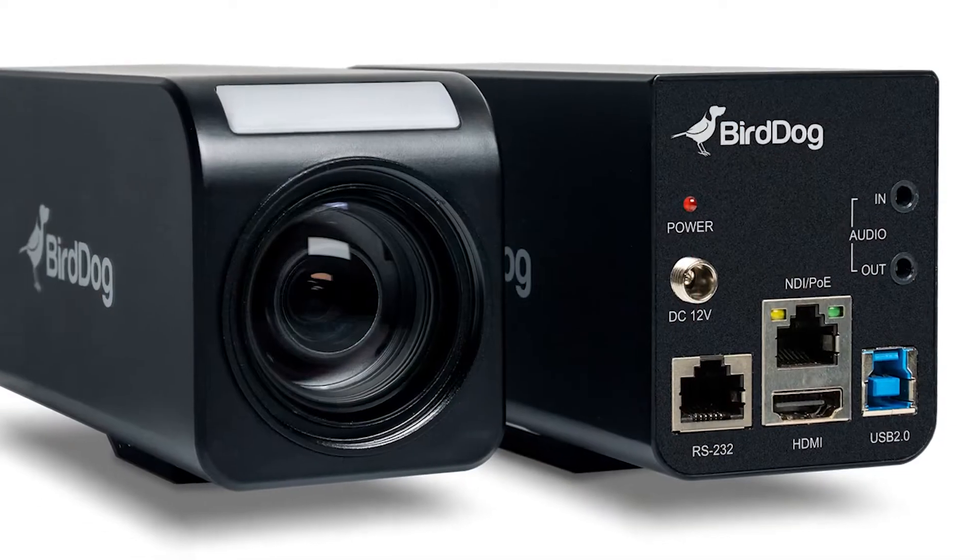As part of the NDI December promo, we'd like to give away one of the PF120s to a lucky winner. To enter, please click on this video. Best of luck and happy holidays.